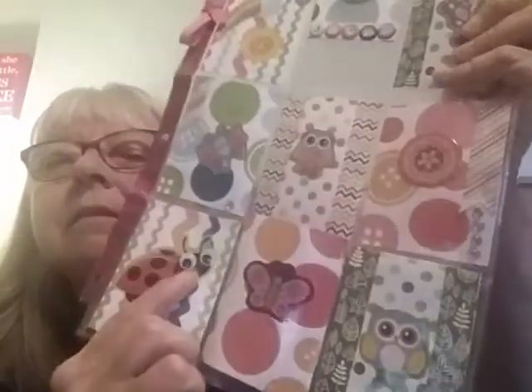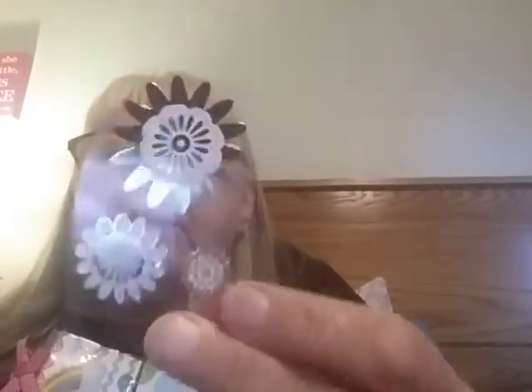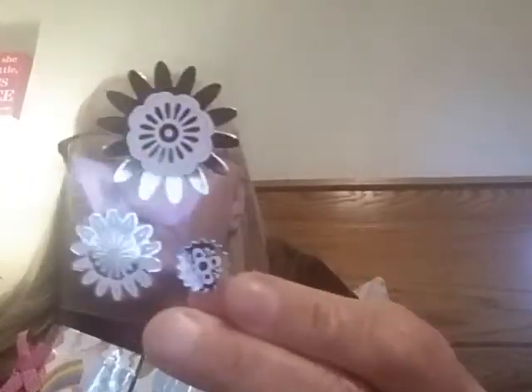And right here is an adorable ladybug with big googly eyes — that's cute — and a pink butterfly, and another adorable owl. Now I've got to figure out where this came from. She knows that I have said this. We'll start with this one in the corner.